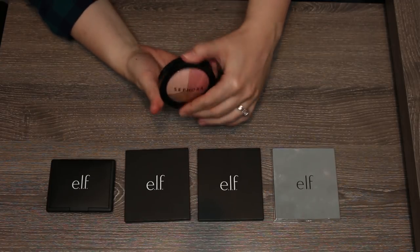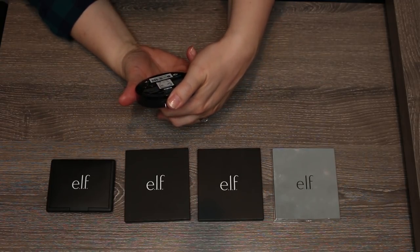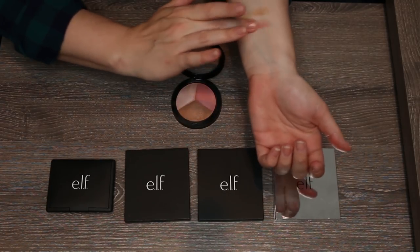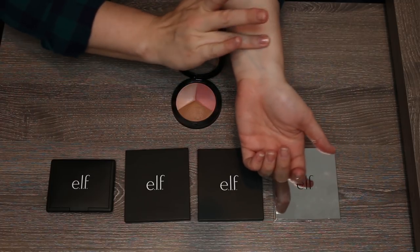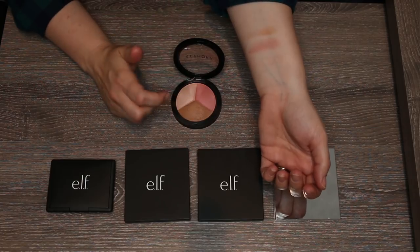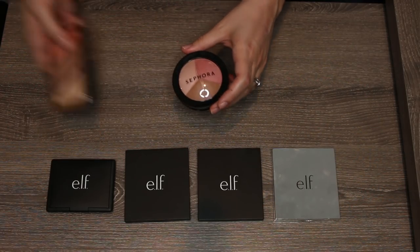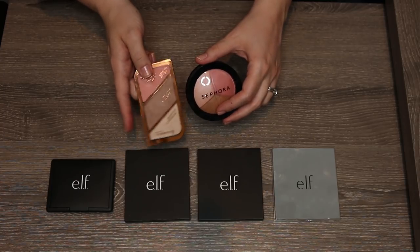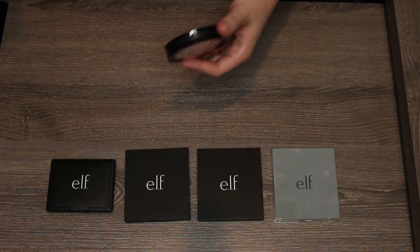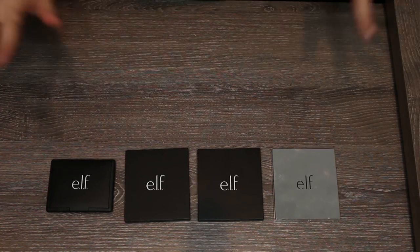The Sephora Micro Smooth Baked Sculpting Trio in Light has a slightly orange bronzer, a pretty blush, and a nice highlight — but it can be difficult to pick up the bronzer and blush evenly. It's just not my favorite. If I'm grabbing a travel trio, I'd reach for the Rimmel every time, and it's cheaper, so I'm passing the Sephora along.